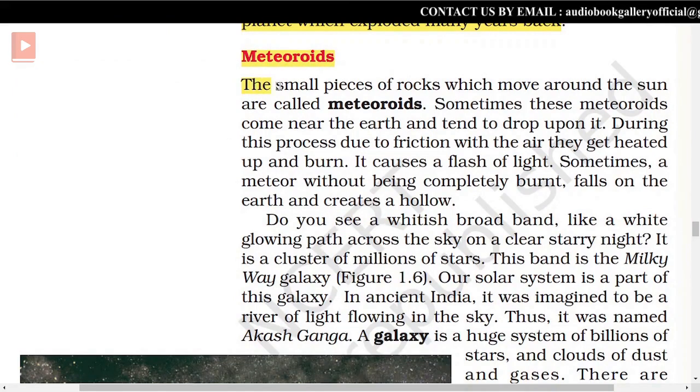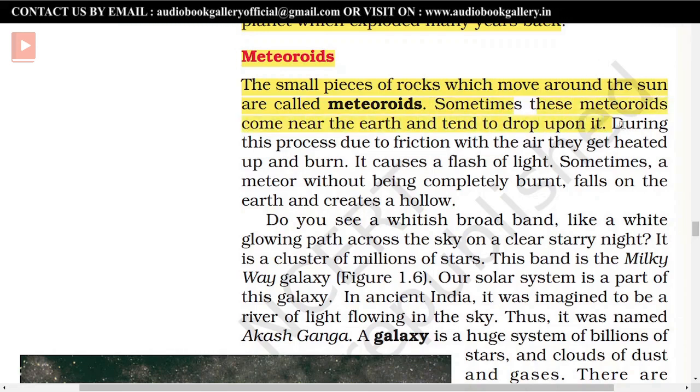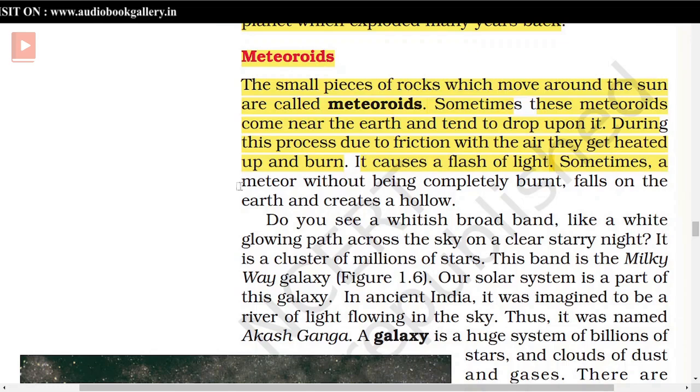The small pieces of rocks which move around the Sun are called meteoroids. Sometimes these meteoroids come near the Earth and tend to drop upon it. During this process, due to friction with the air, they get heated up and burn, causing a flash of light. Sometimes a meteor, without being completely burned, falls on the Earth and creates a hollow.